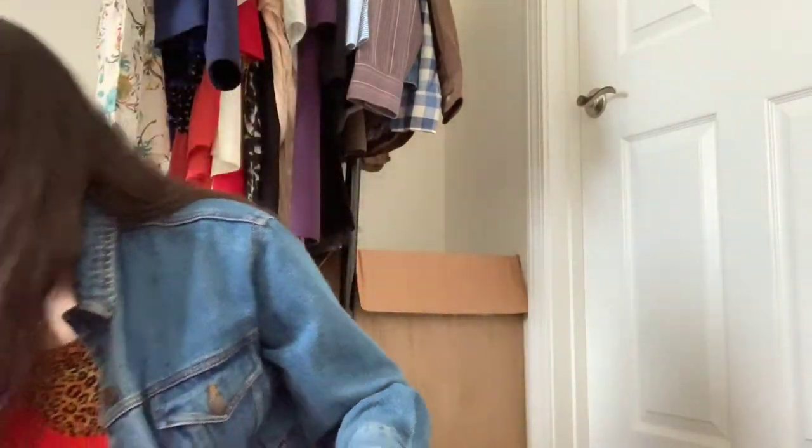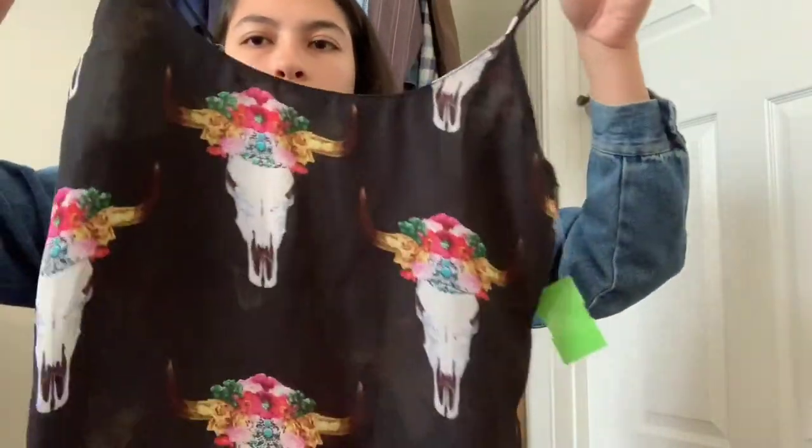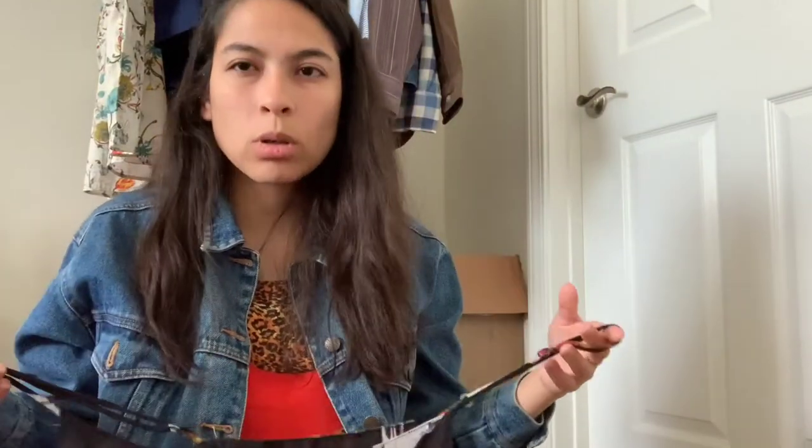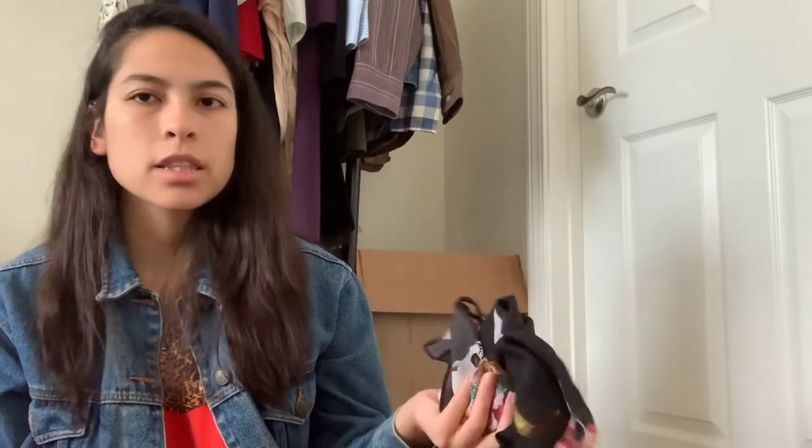Next up is the last clothing item — actually, no, I've got one more. It's Show Me Your Mumu. The one with the skull print seems to do really well compared to their non-bridesmaid dresses, which tend not to do really well — anything that's not their bridesmaid dresses. But I think this top will do fine, nothing crazy though.